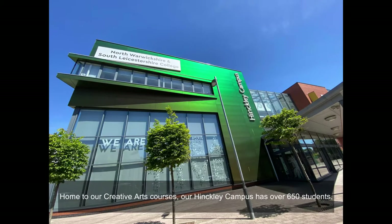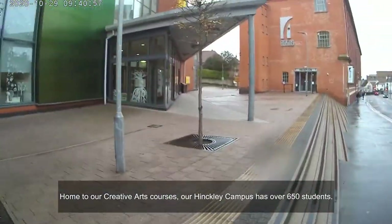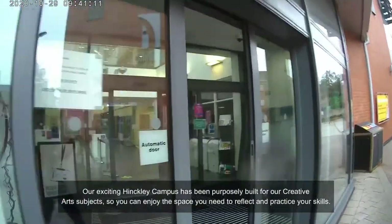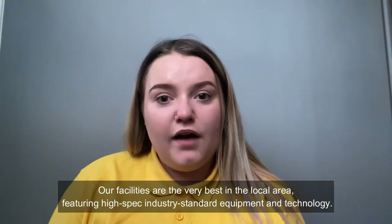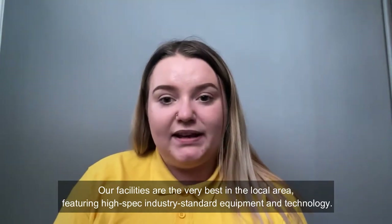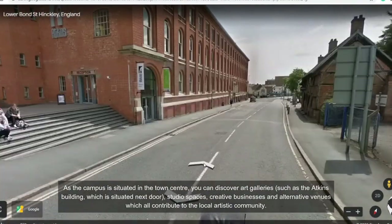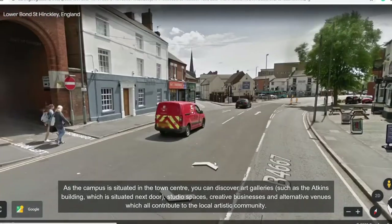Home to our creative arts courses, our Hinkley campus has over 650 students. Our exciting Hinkley campus has been purposely built for our creative art subjects, so you can enjoy the space you need to reflect and practice your skills. Our facilities are the very best in the local area, featuring high-spec, industry-standard equipment and technology. As the campus is situated in the town centre, you can discover art galleries such as the Atkins building, which is situated next door.